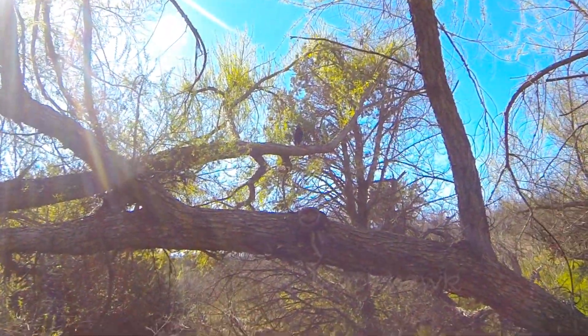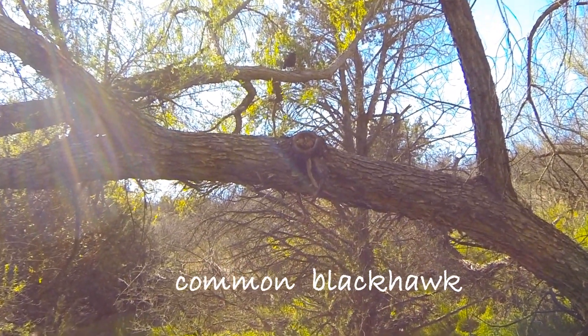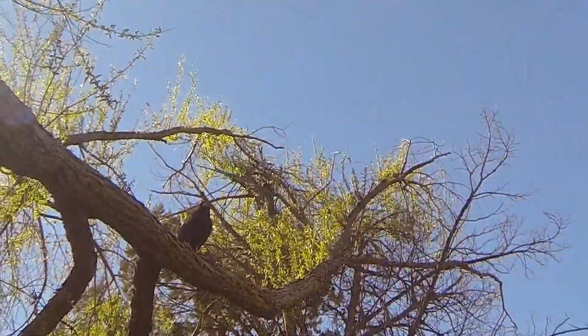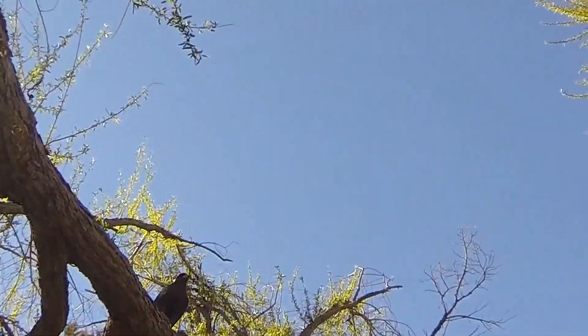Common blackhawks are in the area — Mexican eagles, they are also called. This one has kind of claimed this area and was squawking at me. I didn't mean to bother it too much but had to get some shots. Pretty nice right here.